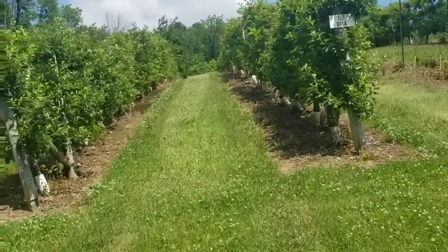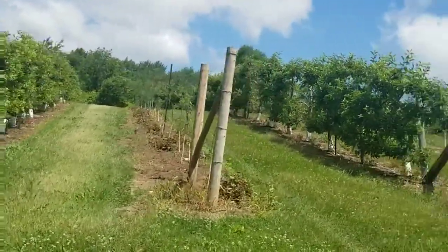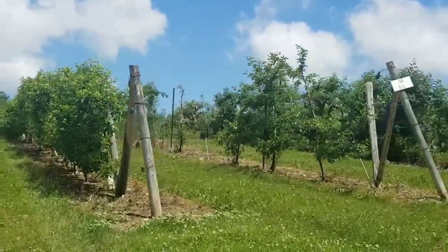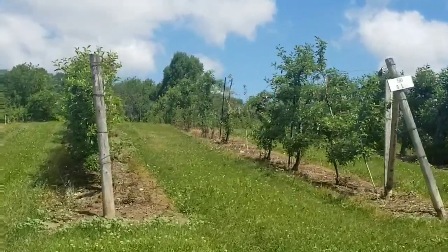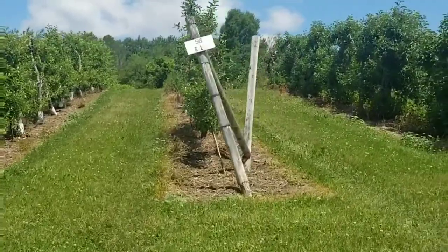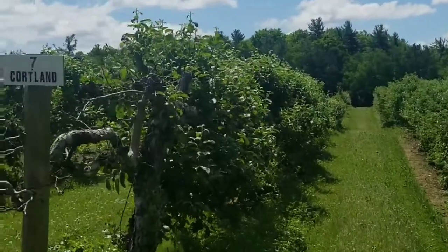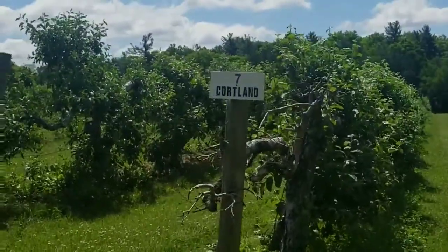Now we're here. Look at these trees — on their tags you can see what type of apple they are. Some trees are small, some are tall, some are big, some are thin, some are dark, and some are light. Now back to our journey where we walk, walk, and walk.